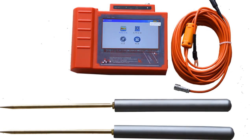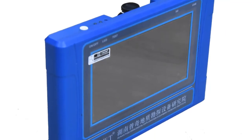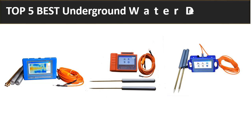Hey guys, welcome to my channel. In this video we are reviewing the 5 best underground water detectors. We are reviewing the top 5 best listed products in 2023. So let's get started — at number 5.